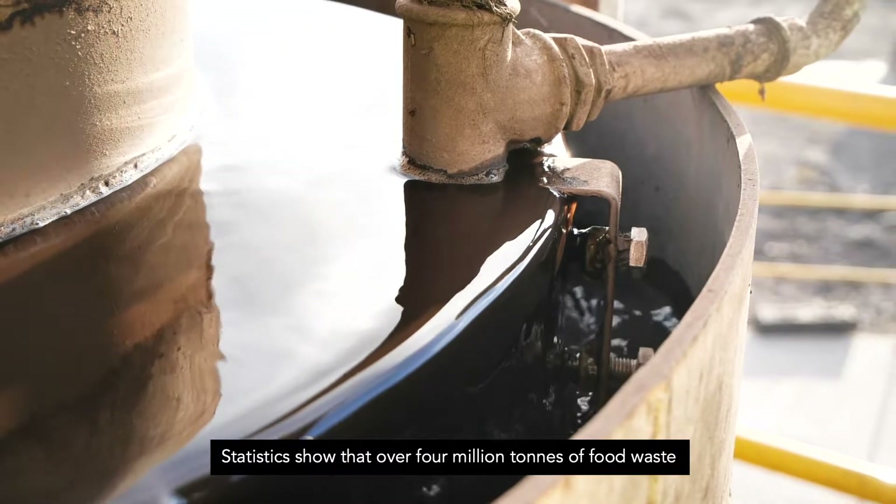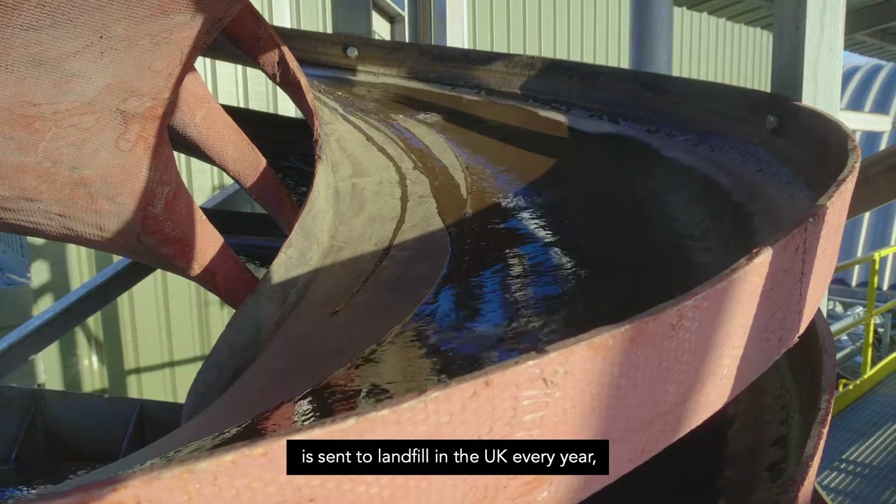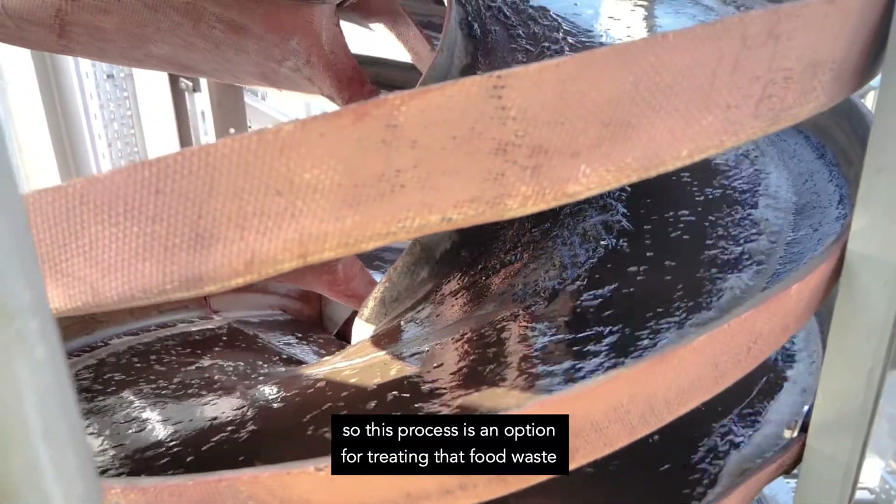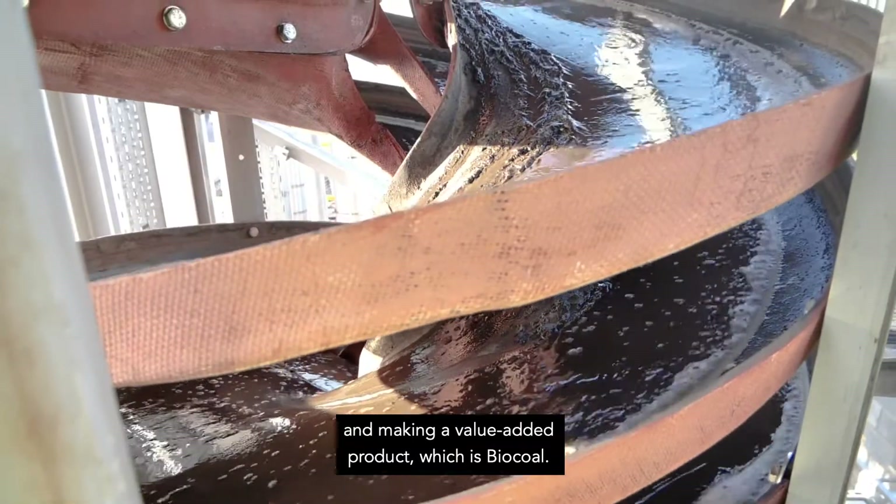Statistics show that over four million tonnes of food waste is sent to landfill in the UK every year. So this process is an option for treating that food waste and making a value-added product, which is bio coal.